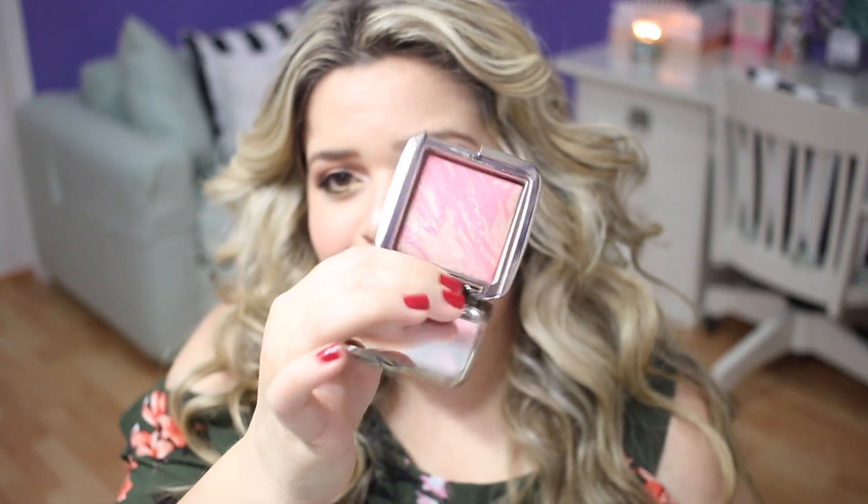Hourglass blush in Luminous Flush — I'm keeping my other Hourglass blushes, but this pink I no longer use. I feel like the color changes a little bit on me and I don't like how it ends up. Also this Vulgar blush — I think I got it in one of my Boxycharm subscriptions and I was excited to try it, but it's an extremely bright blush. I love pink blushes but this one is just a bit much. From NARS, I have two lipsticks — Barbarella and Belle de Jour — really nice colors, but they're old and the packaging has gone really gross and sticky, so those are going in the trash.